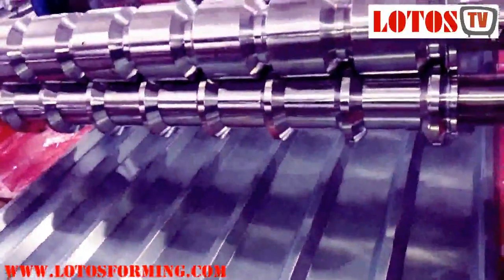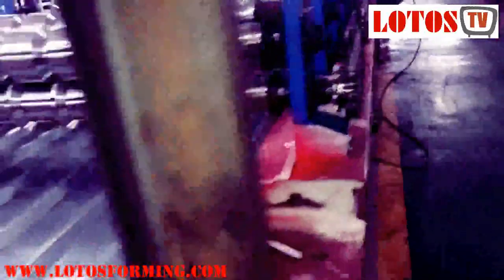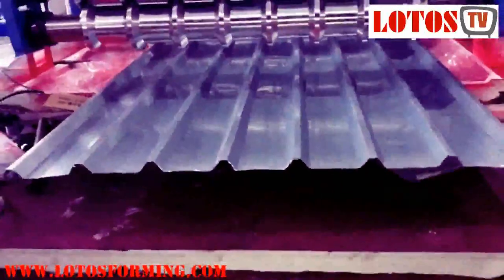Lodos has several kinds of designed Iber sheet roll forming machines for Iber sheeting, and all are customized. Our Iber sheet machine is able to form thickness up to 0.8 millimeters. Lodos has a full range of roll forming machines for the South African market.